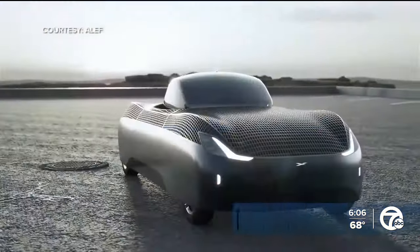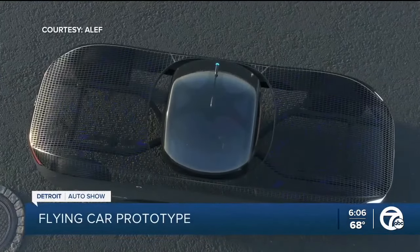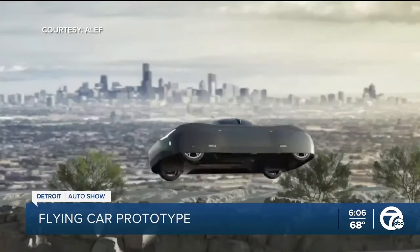Take a look at this prototype that will have you looking up in the sky — it's a car that could actually fly from place to place. 7 Action News reporter Simon Sheaquette is at the Detroit Auto Show downtown, taking us behind the scenes of how it all works.